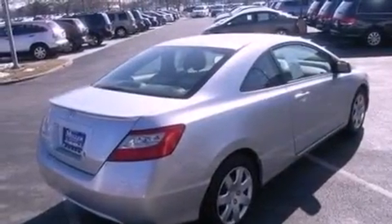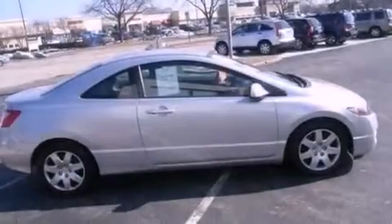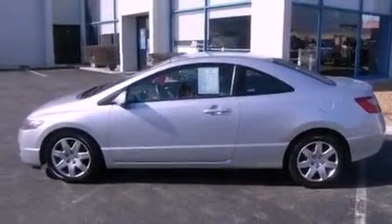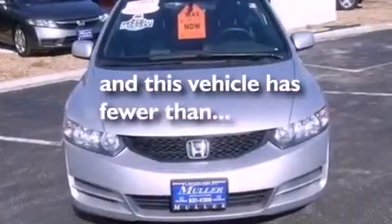Features include air conditioning, cruise control, full-power accessories, a rear spoiler, tinted glass, an anti-lock braking system, side curtain airbags, a rear window defroster, and this vehicle has less than 30,000 miles.